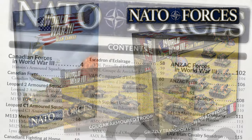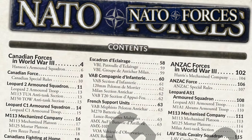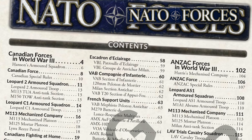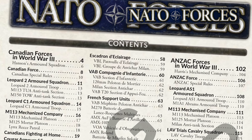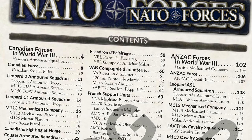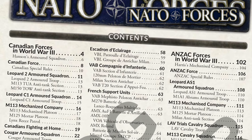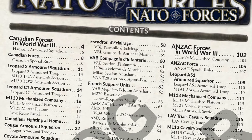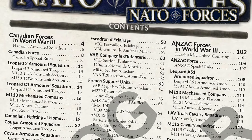Looking at the NATO Forces contents page, we can see entries for Canadian, French, Dutch and ANZAC forces, as well as a section for the new nation, Belgium. Each nation is a self-contained entry in the book, with national special rules, formation diagrams and unit entries, which show the unit stats and details.